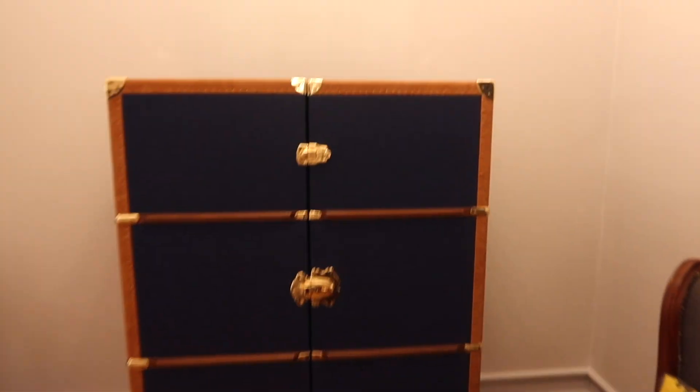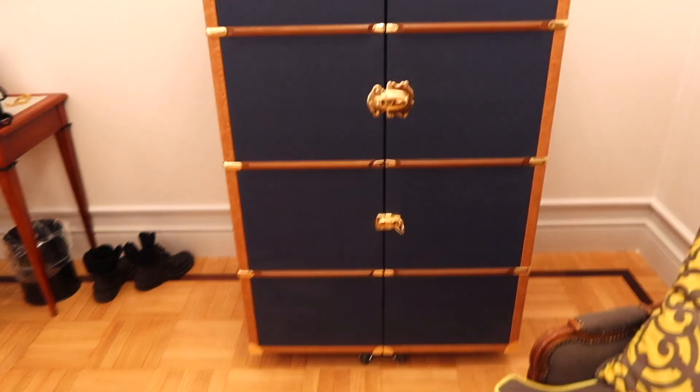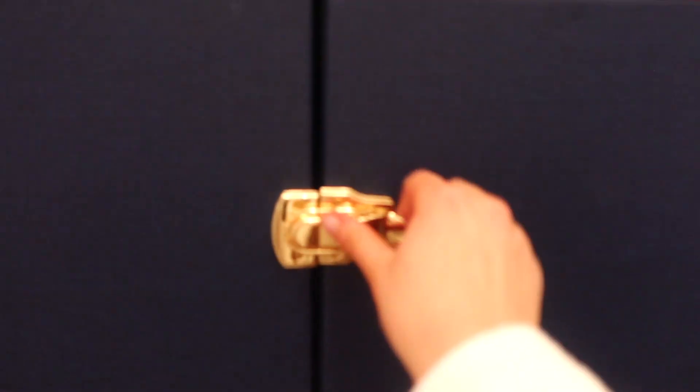This is really cool as well — it's like a giant trunk. I kind of want one of these to be honest because I think it's really, really cool.